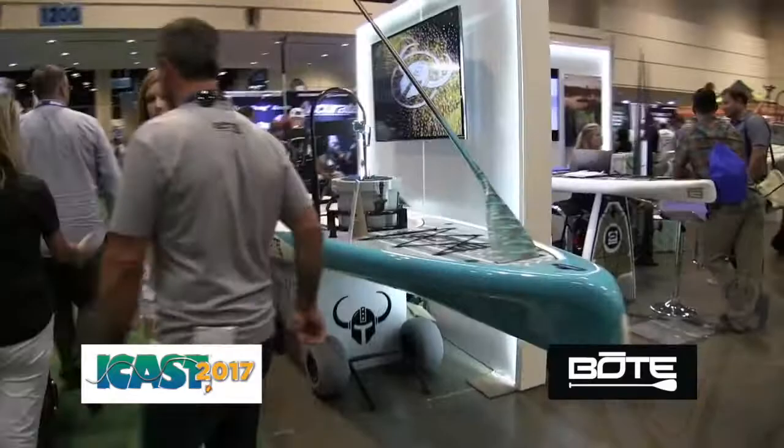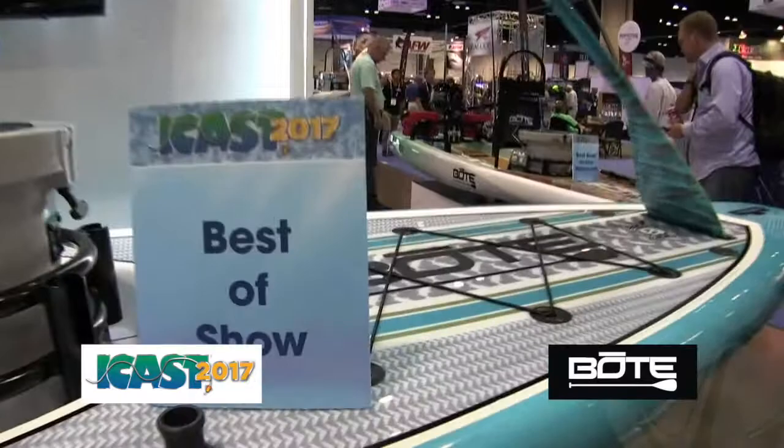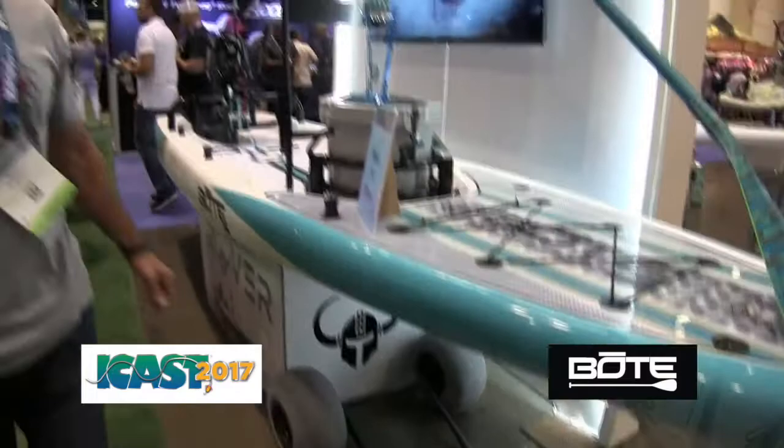Not only did we win best of category but we also won best of show, so we're super proud about this. This is the 14-foot Rover. It's got a lot of accessories on it — it's a paddle board with a paddle sheath so you can store your paddle. It's got a pop-up cleat so you can lift your boat up. It has a wheel system that goes under the back of the boat so you can trailer it and get it to the launch.